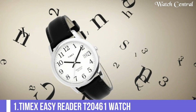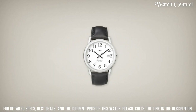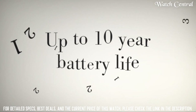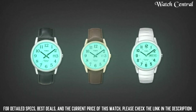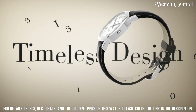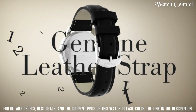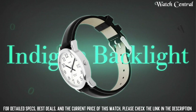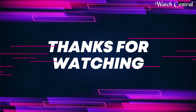Number one: Timex Easy Reader T20461 watch. Band material: stainless steel. Band size: men's standard. Band width: 12 mm. Band color: silver. Dial color: white. Bezel material: brass. Bezel function: stationary. Special features: Arabic numerals, second hand. Item weight: 2.08 oz. Movement: quartz. Water resistant depth: 30 m. Case diameter: 35 mm. Case thickness: 8 mm. Dial window material: mineral. Display type: analog. Clasp: expansion band. Case material: brass. Thank you.